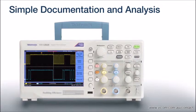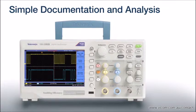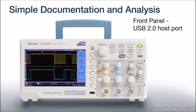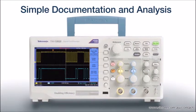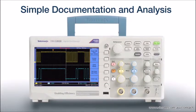Some value-priced oscilloscopes make you give up data handling and remote control capabilities — not the TBS-1000B. It supports easy data transfer and a fully documented command set for remote control. Just one button push saves your waveform or setup data to a flash drive plugged into the front panel USB host port.